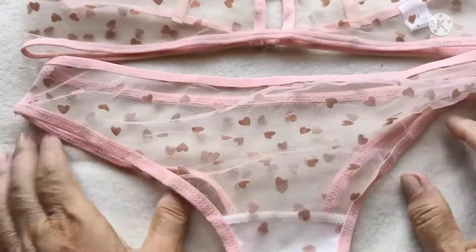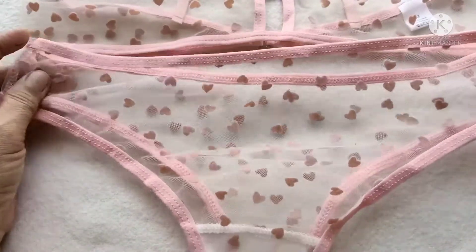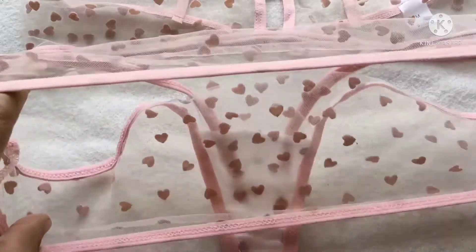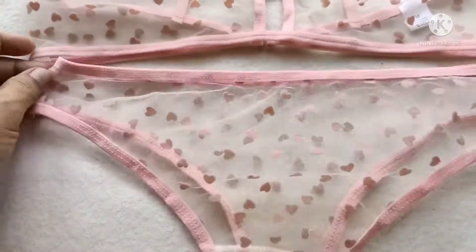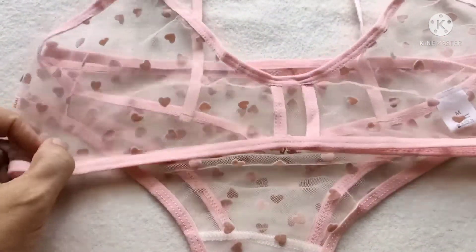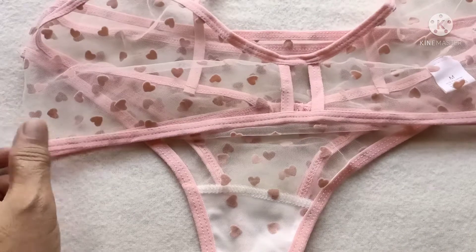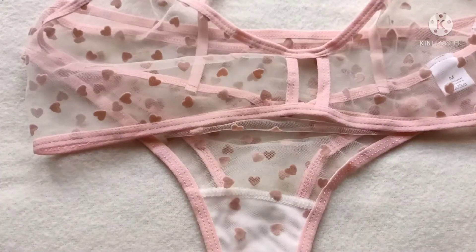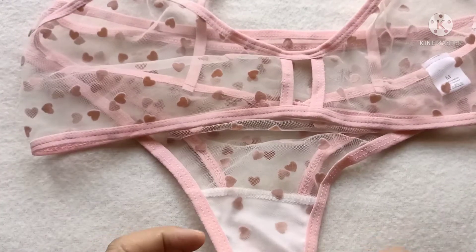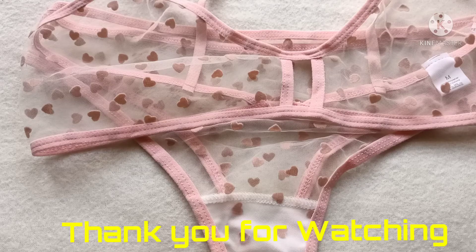Look at that — very beautiful, citro. Good quality, good material. The sewing is good — so perfect. Hanggang dyan po ang ating haul and review for this kind of bra, panty, lingerie citro. If you are not yet connected sa aking channel, please subscribe. Like and share. Comment below. And don't forget to hit the notification bell para always kayong notified kapag meron pa akong bagong upload. Bye guys! God bless po sa ating lahat.